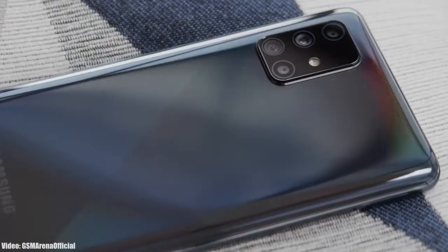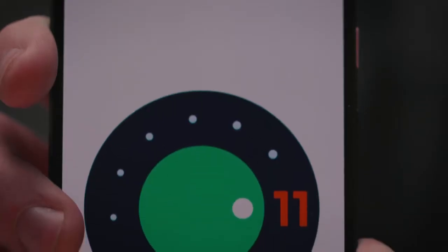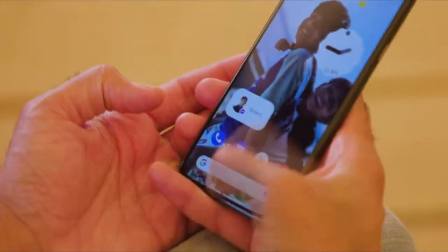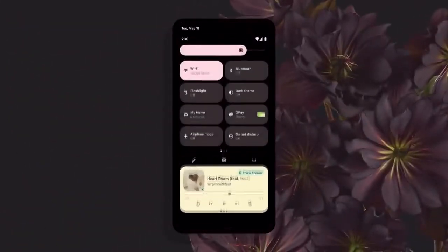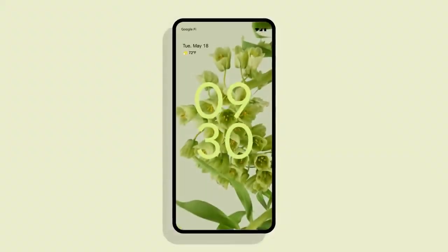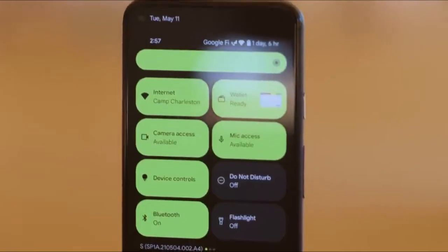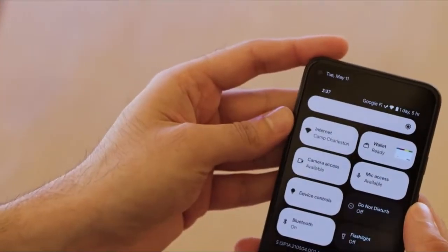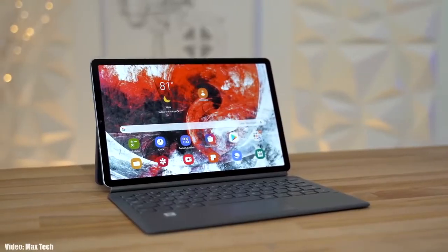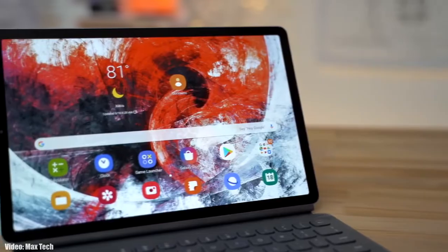Samsung has been rolling out the Android 11 update with One UI 3.1 to its smartphones. Now it's time for the next Android version — Android 12. Google announced the Android 12 beta one about a week ago, which gave us the first look at how Android 12 is going to look and what features it will bring. It's still in early beta stages, but let's take a look at the Samsung devices expected to get Android 12 with One UI 4.0.